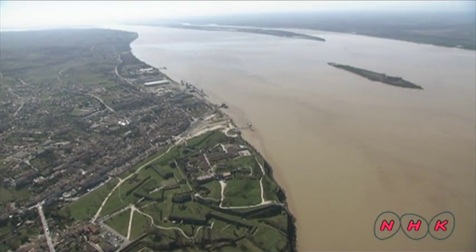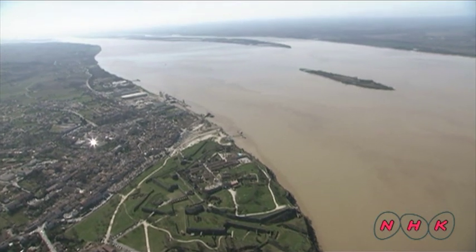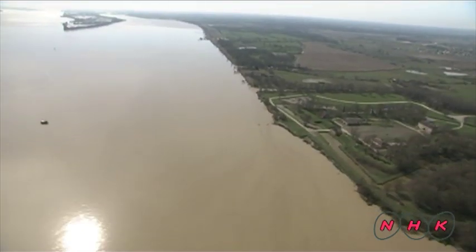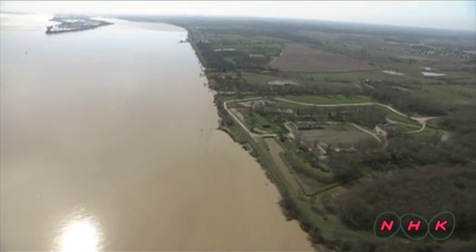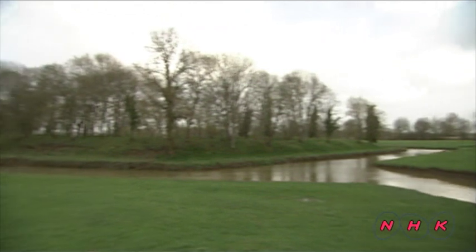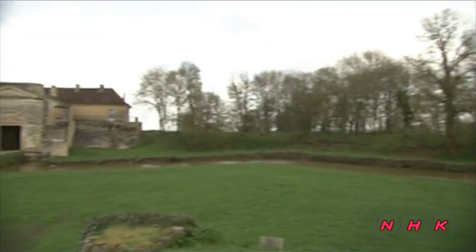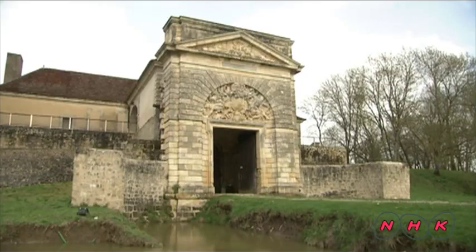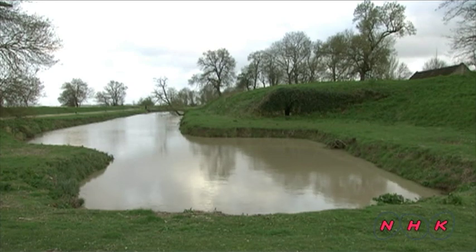However, one fortress was not strong enough to completely stop an attack, as ships could sail out of firing range. Other fortresses were built on the opposite shore so enemies could be attacked from both sides. However, the other side of the river had soft ground and was not suitable for a fortress, so Vauban instead built a moat to provide protection.